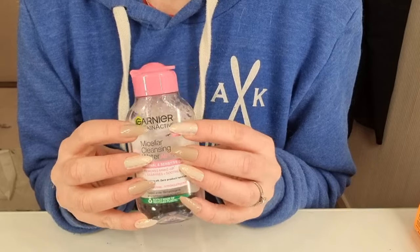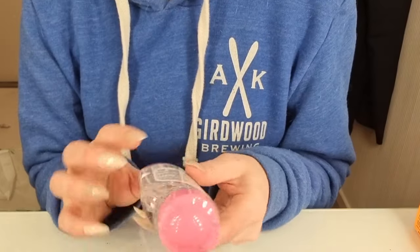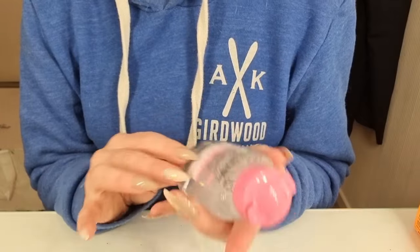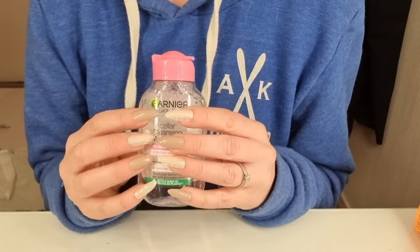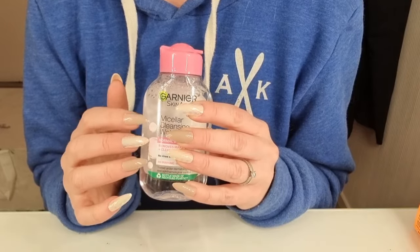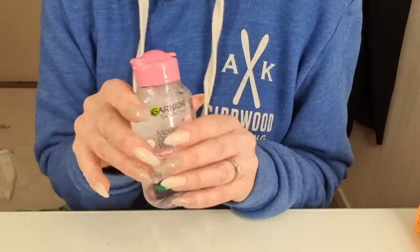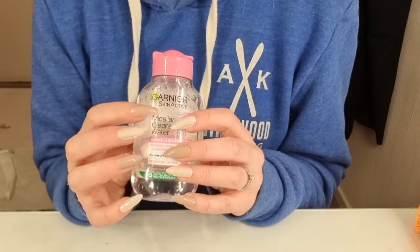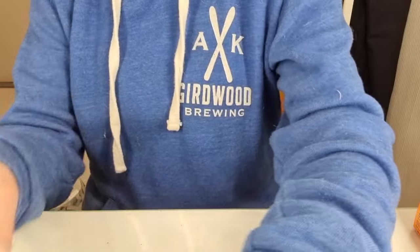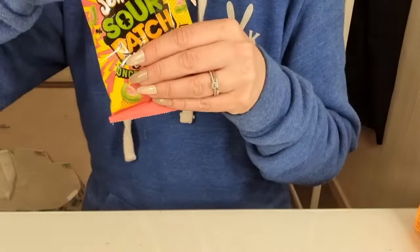I got some micellar water. I got a small bottle because I'm traveling a little bit with work and I want to have a small bottle with me. Also I don't like to have big bottles in the bathroom. This one is working very good.